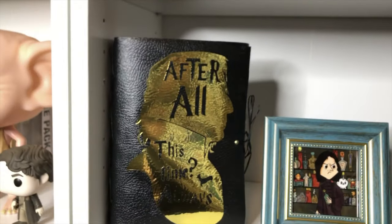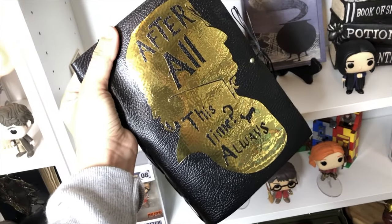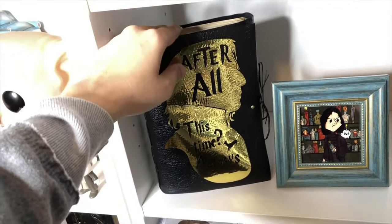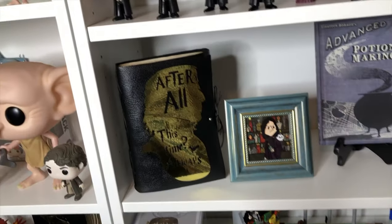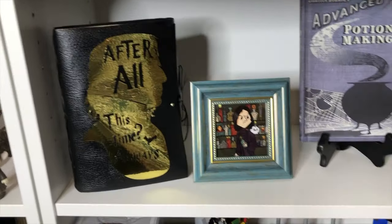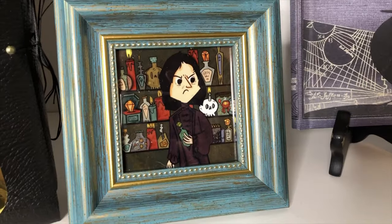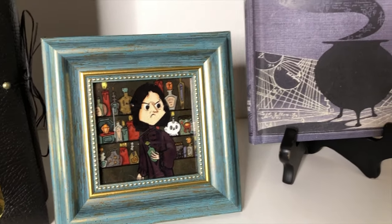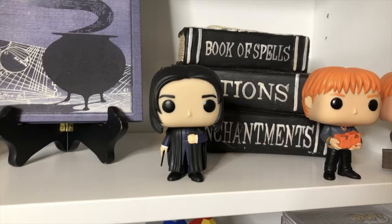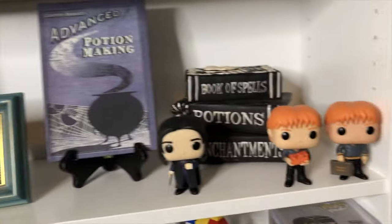Here we've got the most beautiful notebook you have ever seen — 'After All This Time, Always.' If you want a complete unboxing and showing of what's inside this notebook — it has beautiful illustrations inside — you can go to my Instagram GeoJammies and check the unboxings highlight. I also linked the shop for this beautiful art of Snape, one of my favorite things on this shelf. There are also Advanced Potion-Making, Books of Spells, and potions. I'm still missing the Snape one and I've ordered some potions I'm going to add to this shelf eventually.